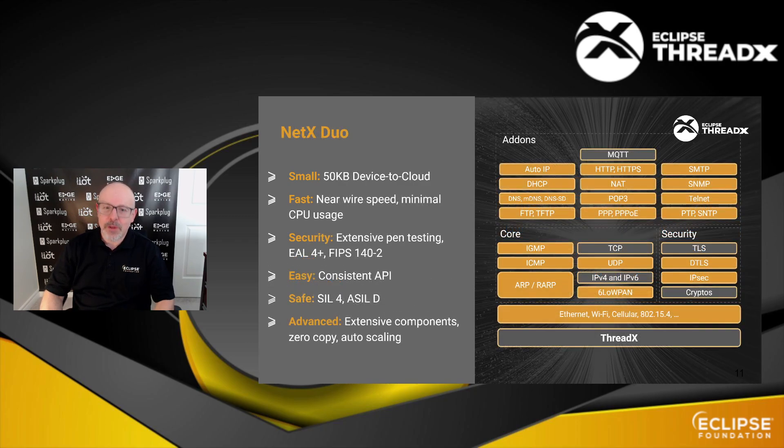Then there's NetX Duo. As I mentioned, NetX Duo is a fully-featured IPv4 and IPv6 network stack. It can be as small as 50 KB, and there's been extensive security testing around it. One very nifty thing about it is that internally it uses zero copy, so it really uses a minimal amount of resources at runtime. ThreadX and NetX Duo are decoupled but go very well together, and will support a variety of networking interfaces like Wi-Fi, cellular, and Ethernet.